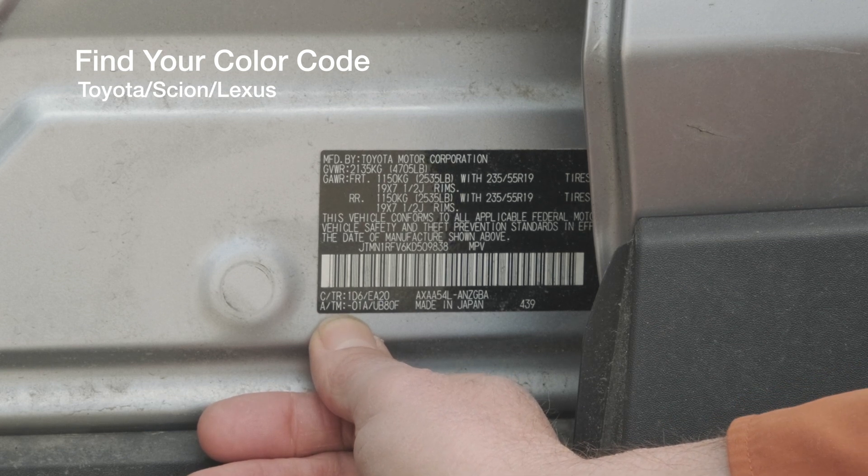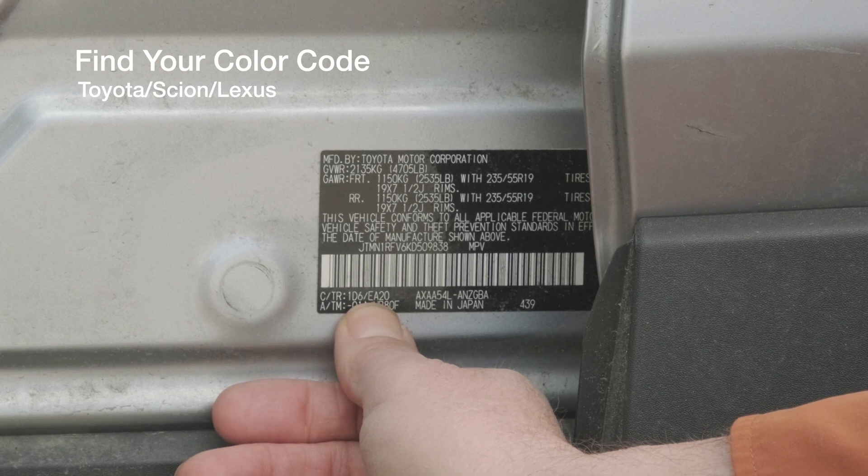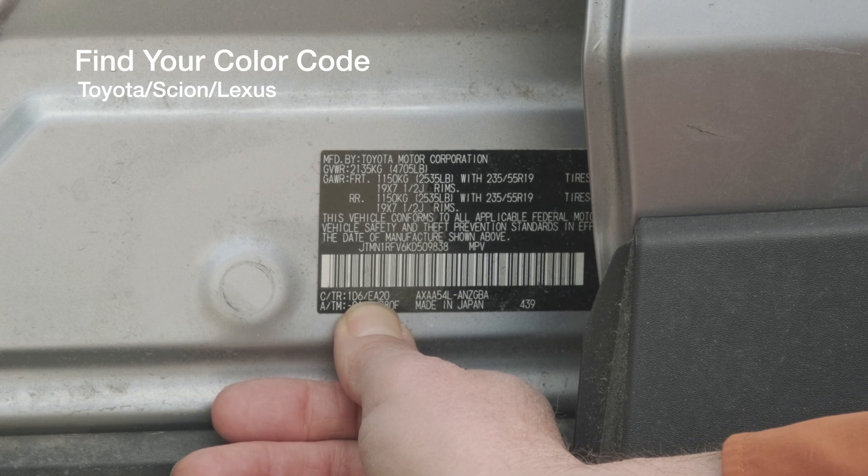If you go just a little farther over from C/TR, you're going to see 1D6 — that's the actual paint code for this car. Yours will probably be different.